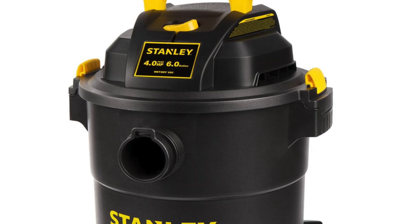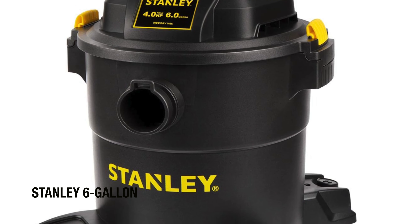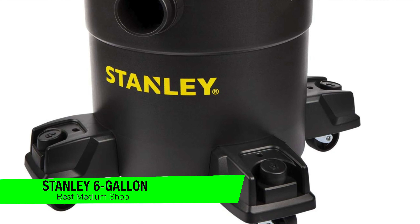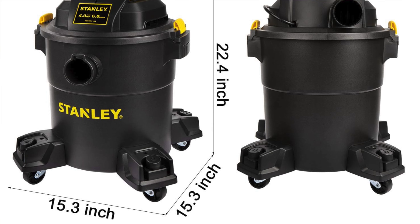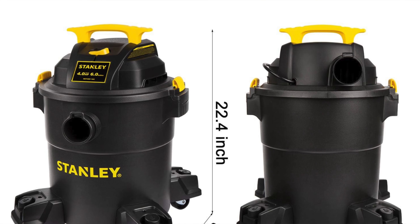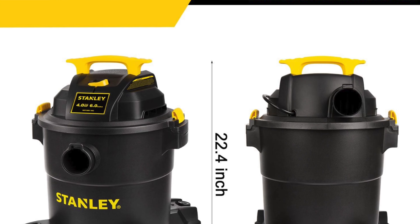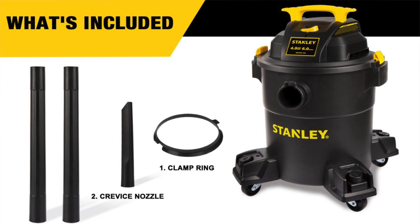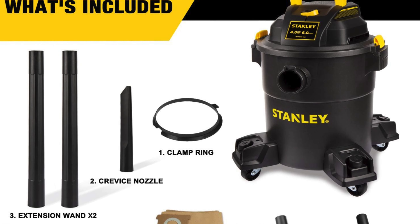The first one on the list is my recommendation for the best medium shop vac, and this is the Stanley six gallon wet dry vacuum. Really the heavyweight champ of garage cleanliness — it's like your reliable butler for messes, except you don't need to pay it a salary, just give it a home in your garage. If your garage were a soup, this vacuum would be the crouton that soaks it all up.